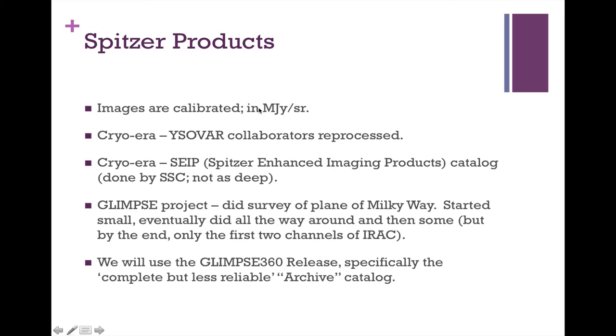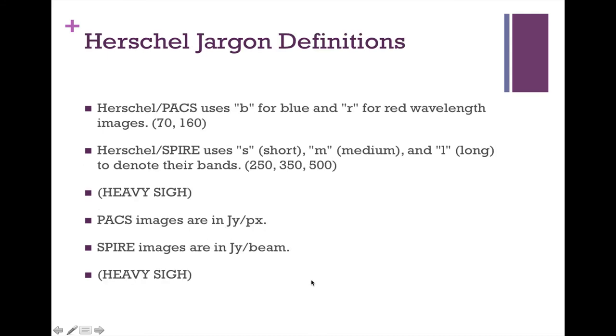Spitzer images come already calibrated in units of megajansky's per steradian. To do photometry as you might on an optical image, you do have to do some manipulations. From the cryo era, YSOVAR collaborators reprocessed the cryo data. There's also SEIP — Spitzer Enhanced Imaging Products — which is a source list done by the SSC, though not as deep as YSOVAR processing. The GLIMPSE project surveyed the plane of the Milky Way, eventually doing the whole plane, and we'll be using a release from the GLIMPSE 360 project — specifically the complete but less reliable archive catalog.